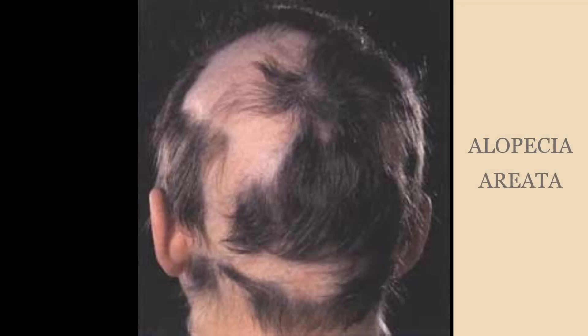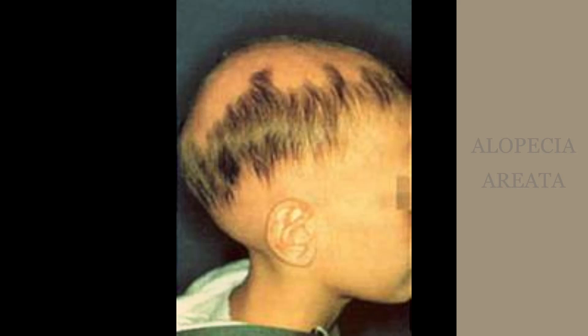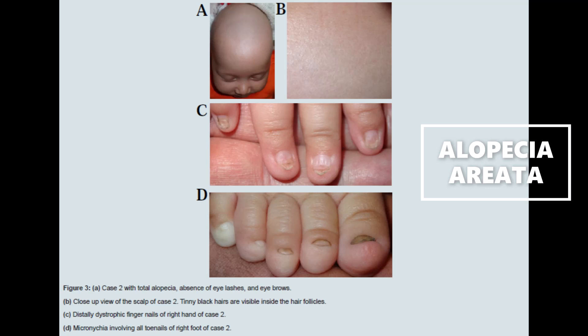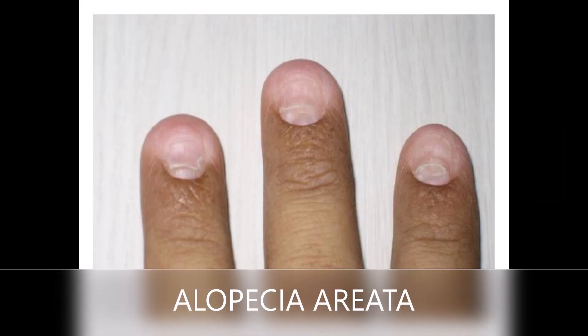Alopecia areata is a disease in which the immune system attacks the hair, leading to sudden hair loss in patients. While hair is the first thing that comes to mind when hearing this term, alopecia areata also affects the nails. The nails appear with red spots on the crescent-shaped white area on the base of the nail, known as the lunula.